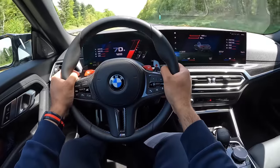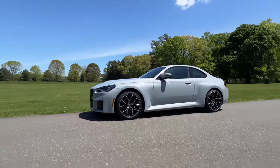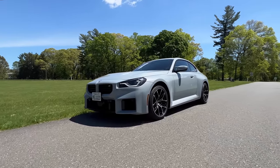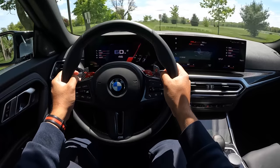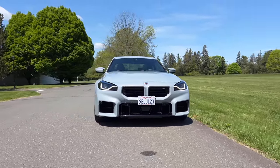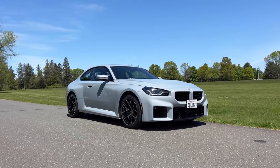This feels super close to the M4 — the regular M4. The M4 competition is definitely a slightly more aggressive beast, more grown up, more refined, and more precise. Out on everyday regular roads where most owners will be driving this 95 to 99% of the time, this thing will be outstanding. I personally don't think it's worse than the outgoing M2 because of the additional weight. All the upgrades, the new tech, and the new S58 make it heavier and that's just the way it is. A lot of people are upset that the M2 has gotten a little fatter, but this is also more car.